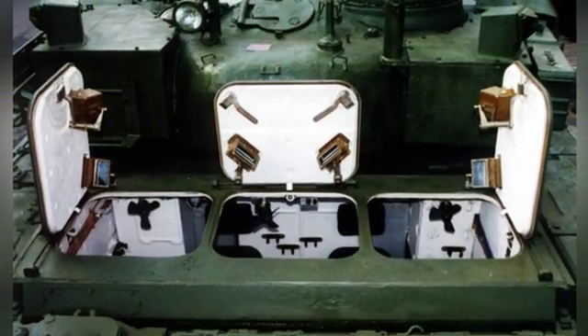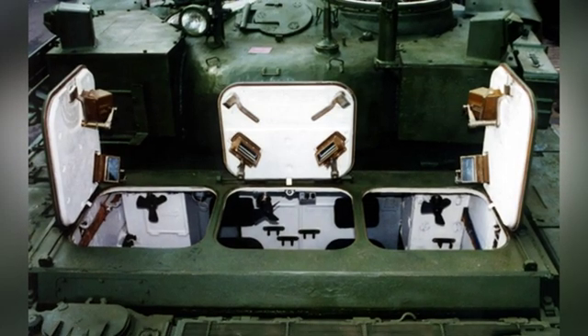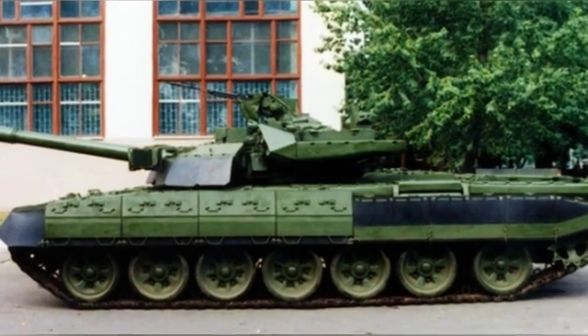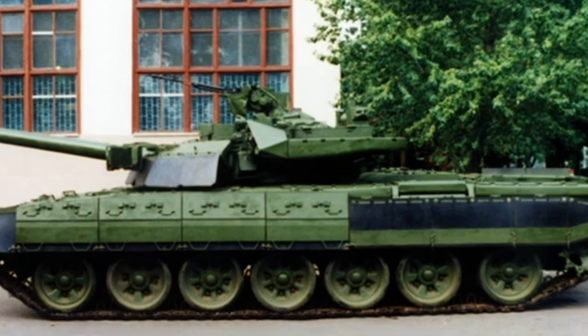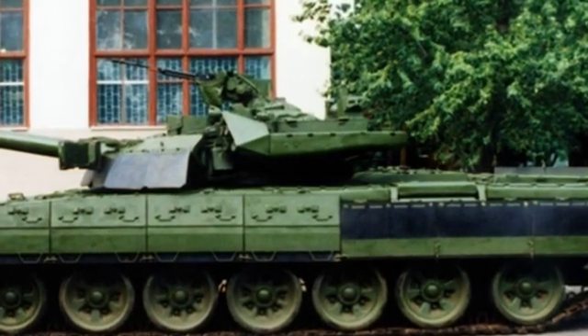It is mainly an upgrade based on the T-72 without adding any particularly advanced equipment. This weapon was developed by a private enterprise and is intended for export and to replace the approximately 1,300 T-72s in Ukraine at that time.